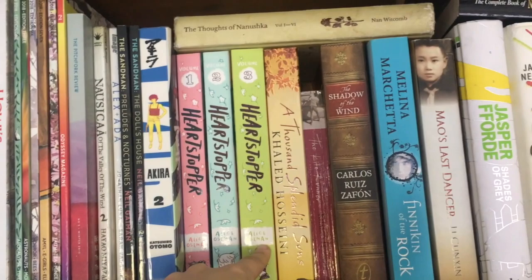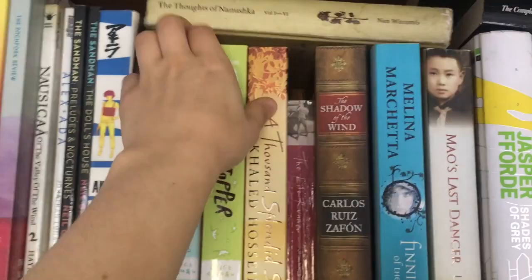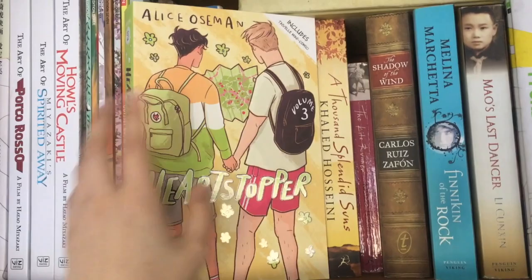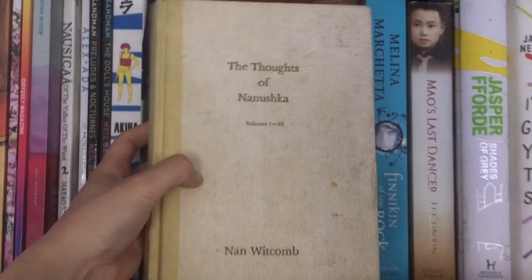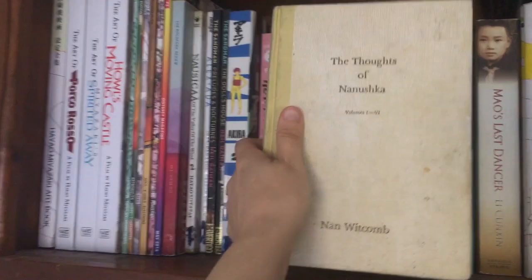We also have the three volumes of Heartstopper. I recently read all of these — they're covered quite extensively on my channel. But I did eventually finish the last one. I thought this one went downhill, and I'm excited to talk about it and discuss with you guys in my May wrap-up.